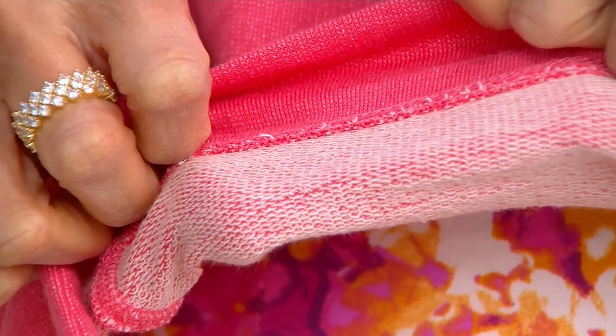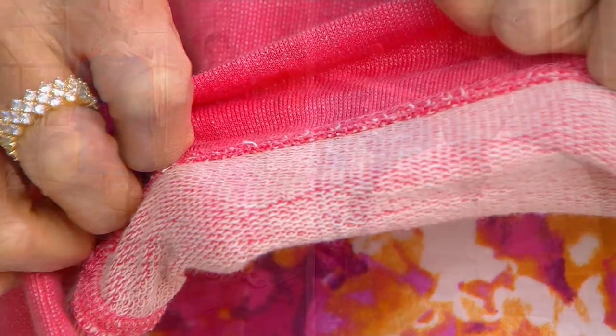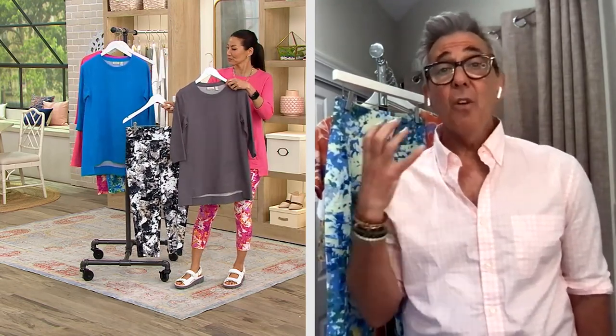That vibrant color, that gorgeous French terry, the way that it takes color — that's what's so fabulous. You get that beautiful coral, that stunning blue, and that gorgeous smoky, taupey color, which is so great. And they have the matching leggings. This is your outfit.